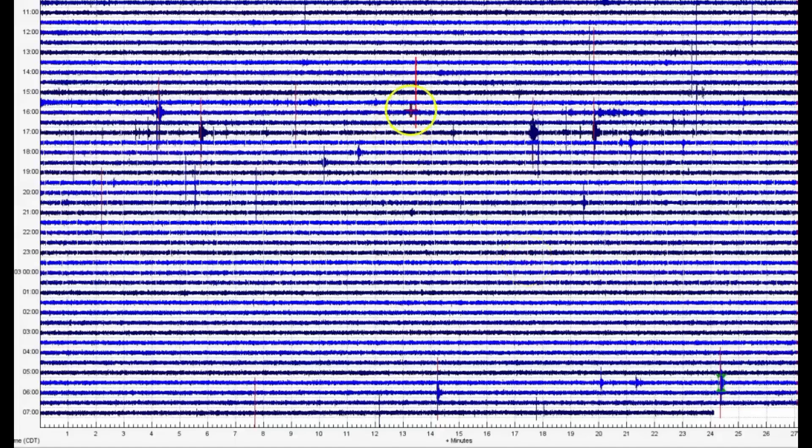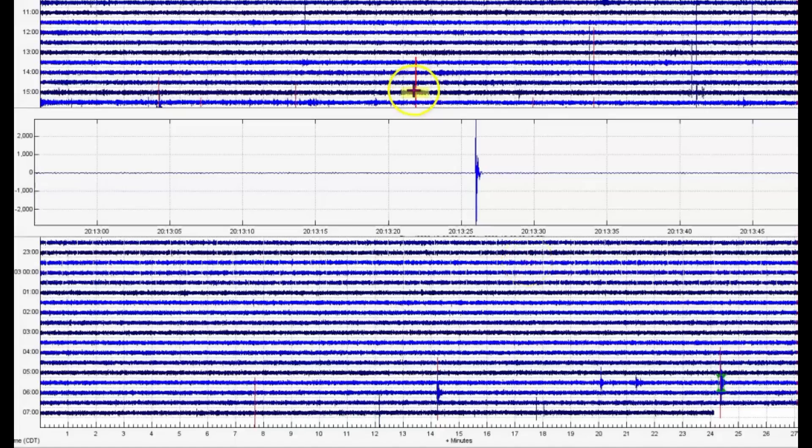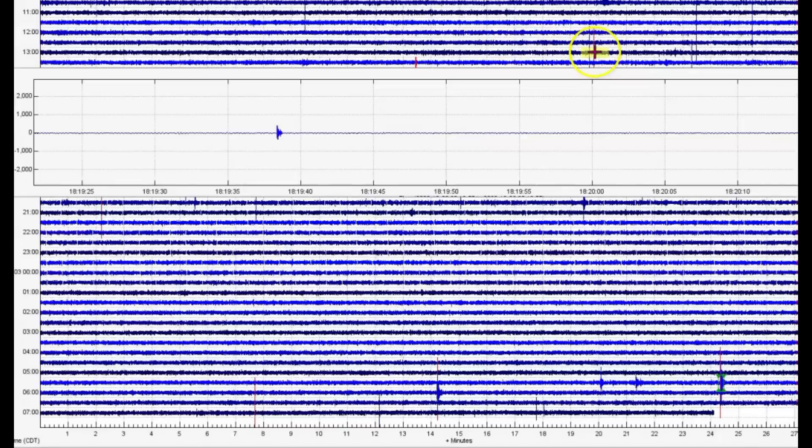And then I'll go back to Maple Creek, but there is a lot of popping going on. There's another one.